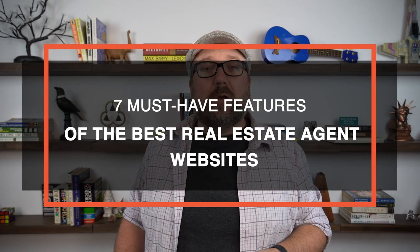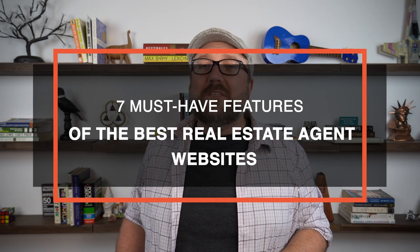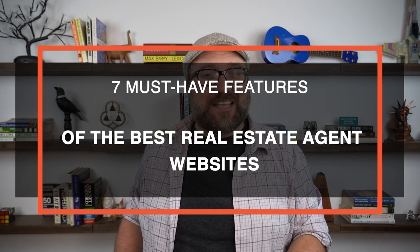There are a ton of real estate website providers out there, each with dozens of templates and customization options. How do you know if your new website has what it takes to rank on Google, to capture leads, to be the home base of your entire operation? In this video, we'll reveal the seven critical components that your real estate website needs in order to be successful.